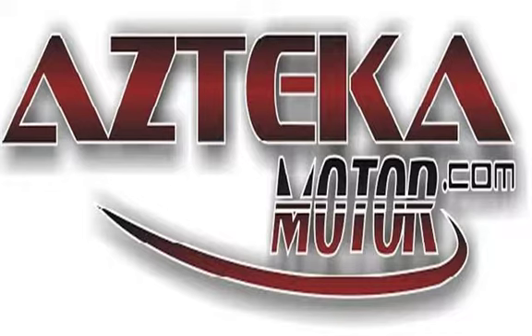Only at Azteca Motor — remember the name, Azteca Motor, home of the no-credit-check. See you next time.